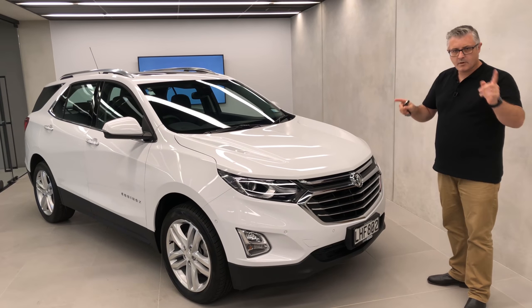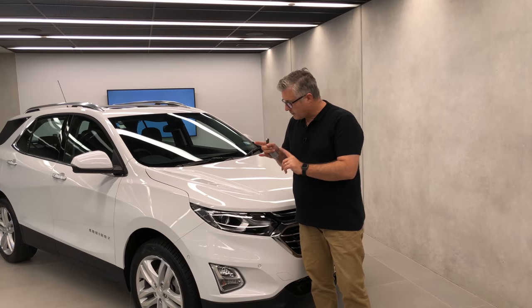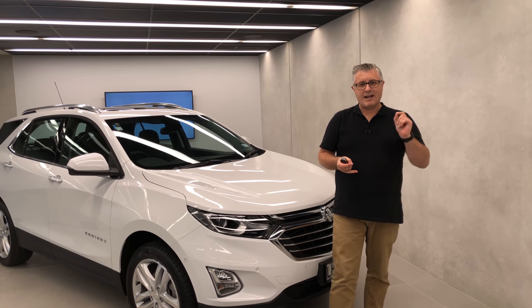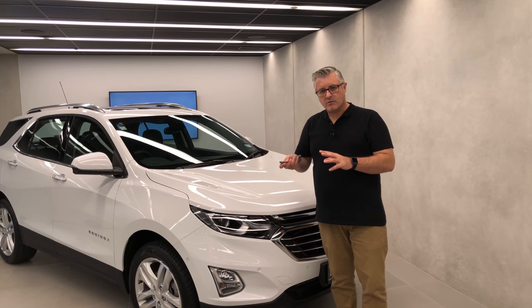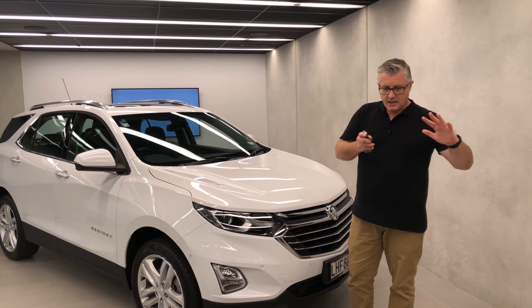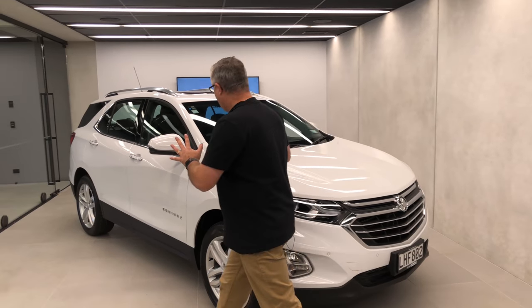This is the top model, but more on that in a moment. The Equinox family starts at $35,990 — that'll get you the LS. It's front wheel drive, with a 1.5 litre turbocharged engine putting out 127 kilowatts. It has a six-speed auto and it's got a few good tricks: Apple CarPlay, Android Auto, a reversing camera, and keyless entry.